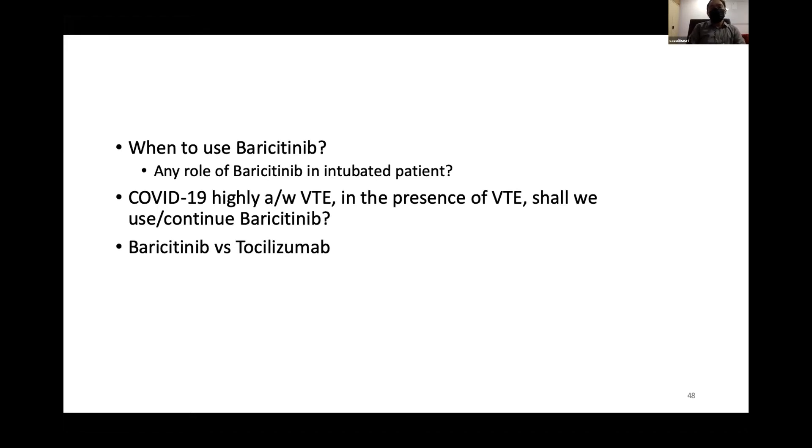When should baricitinib be used versus tocilizumab? This is something we should discuss to have a national consensus on when to use each, so that we can standardize practice across centers.